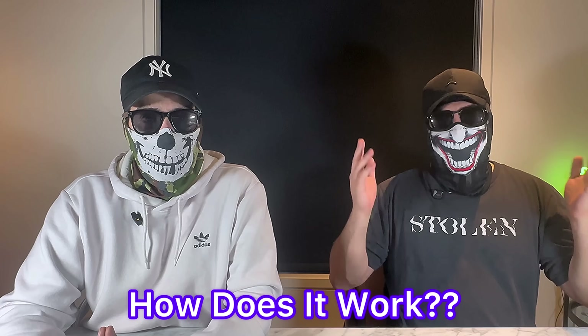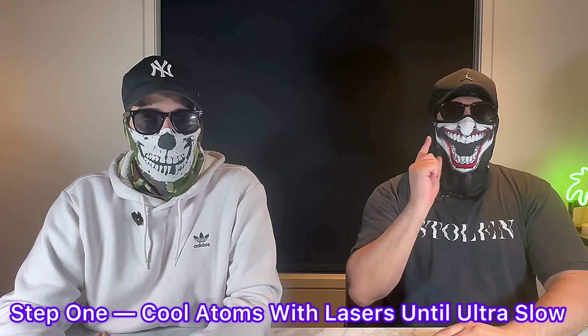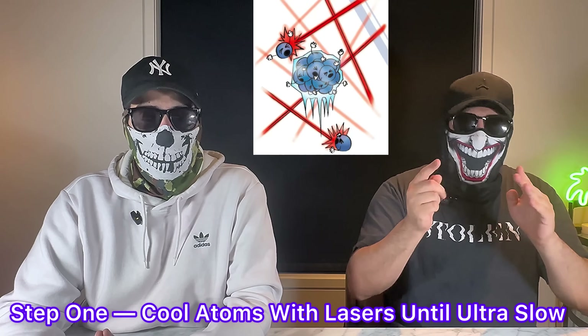So how does it work? It's kind of complicated, but bear with me. Step one: slow the atoms down. They blast that tiny gas cloud with lasers — not to heat it, but to cool it, until the atoms are moving slower than a snail in molasses. Slow atoms are easier to measure.